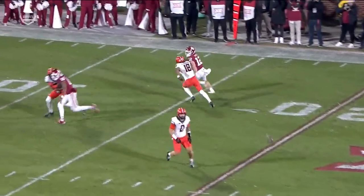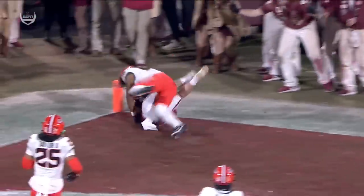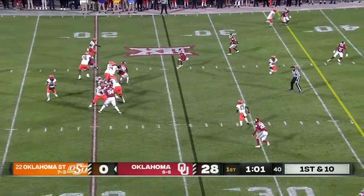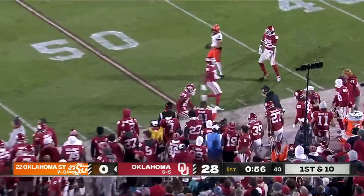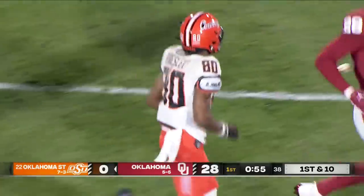Drake Stoops going to be working in the slot. They're going to fake the swing screen they run — acts like he's going to block. Got to be a Bedlam record. Sanders in trouble again, outside the pocket, flipping it downfield — complete pass to the 45-yard line. That was a great throw that time to Brennan Presley.